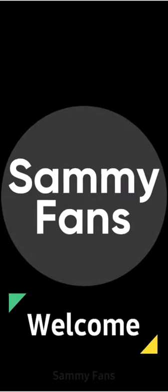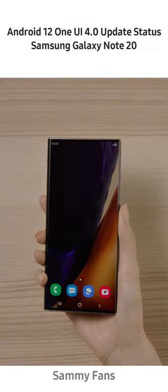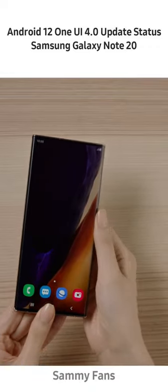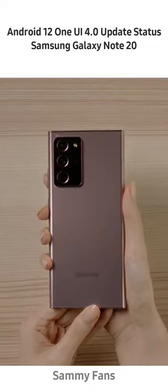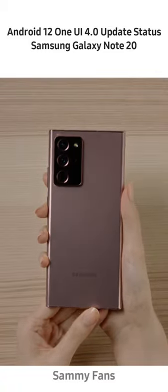Hello, Samsung fans, and welcome to SemiFans. Samsung just released the Android 12-based stable One UI 4.0 update to the Galaxy Note 20 and Galaxy Note 20 Ultra smartphones in various European countries.